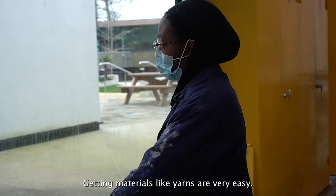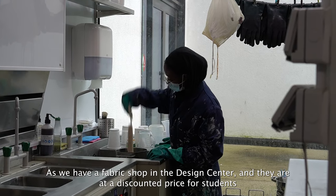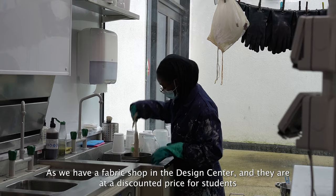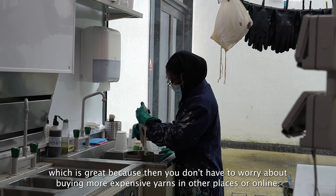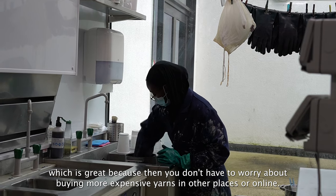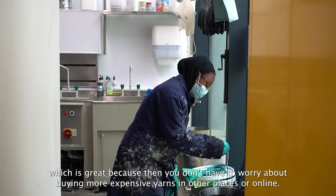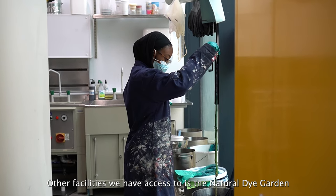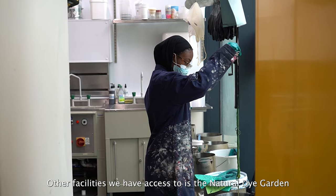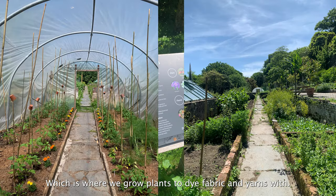Getting materials like yarns is very easy as we have a fabric shop in the design centre, and they are at a discounted price for students, which is great because you don't have to worry about buying more expensive yarns in other places or online. Other facilities we have access to include the natural dye garden, which is where we grow plants to dye fabric and yarns with.